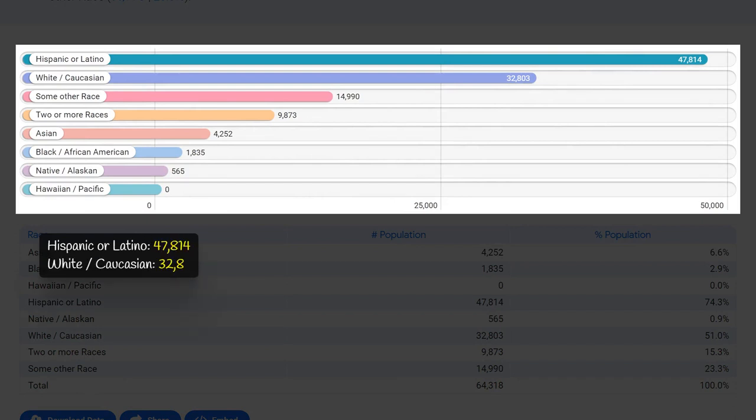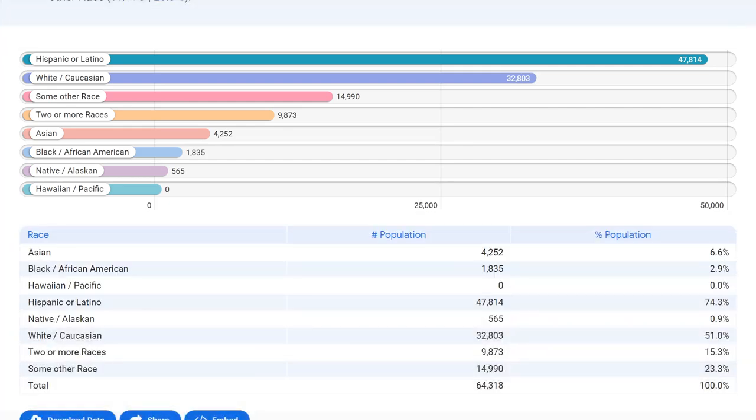Zip code 07093 has a diverse racial composition. There are approximately 47,800 Hispanic or Latino residents, making up the largest percentage of the population. This is followed by 32,800 White/Caucasian residents and 4,300 Asian residents. This data reflects the cultural and ethnic diversity present in this zip code, making it a vibrant and inclusive community.